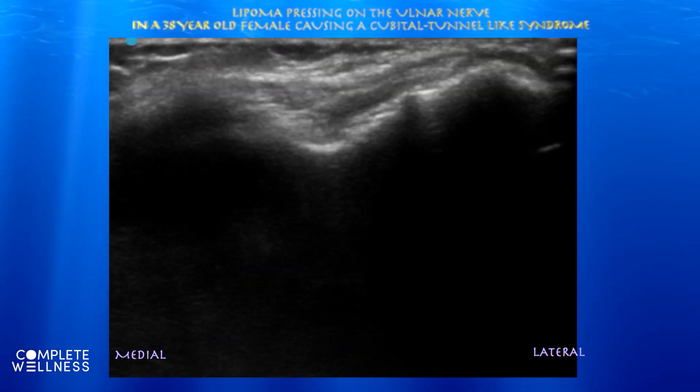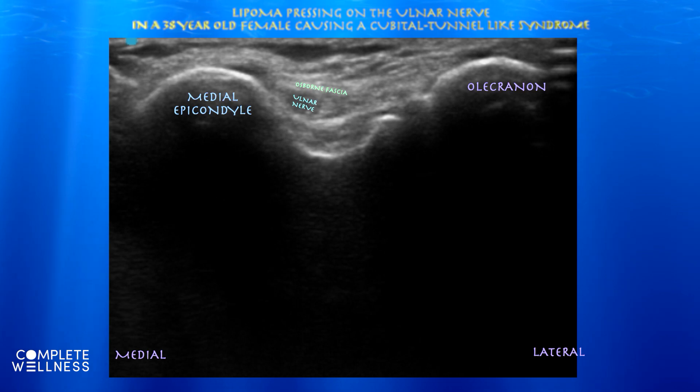Here you can see the ulnar nerve in cross-section, sitting between the medial epicondyle and the olecranon. It's a pretty normal appearing nerve and does not appear enlarged. You can see it's sitting underneath the Osborne fascia.